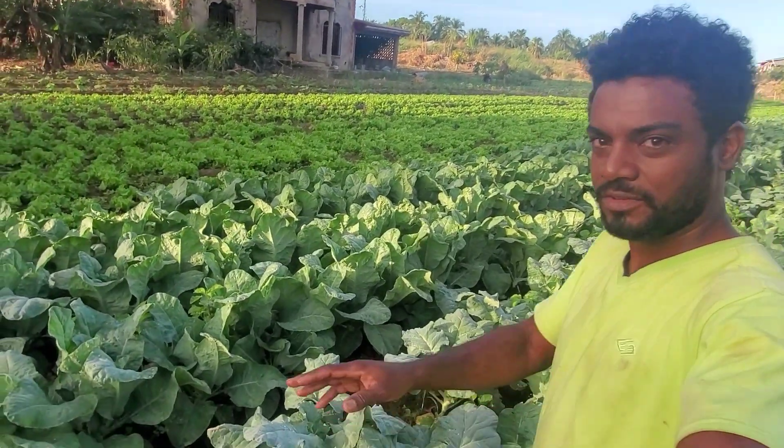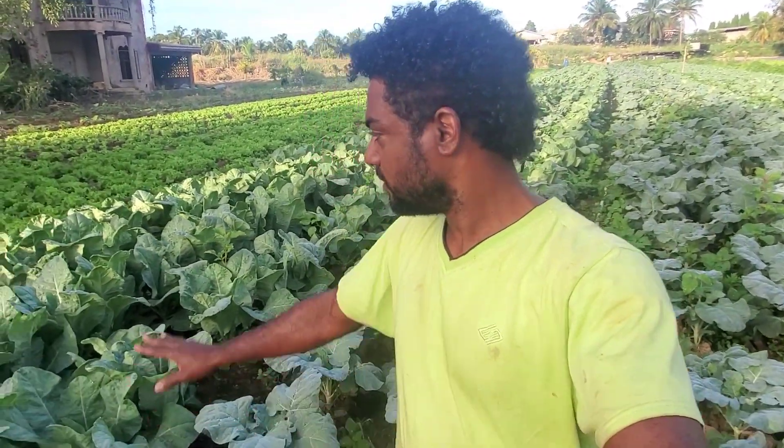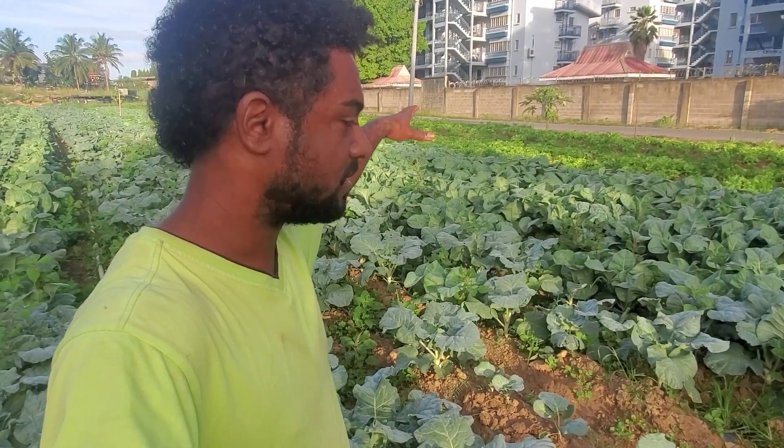Anybody interested in cauliflower, I'm your guy — market it two weeks from now. I come to the end here and we have a couple thousand plants. This whole section here and behind me here — and we also have lettuce.